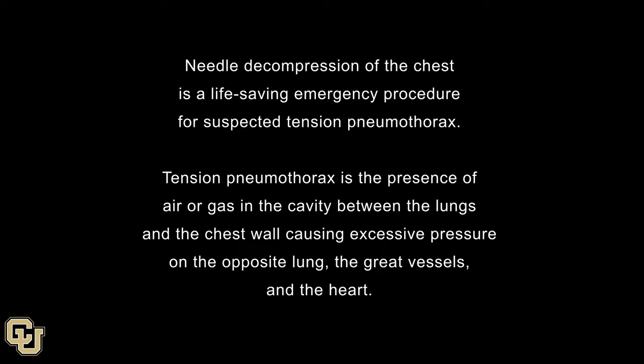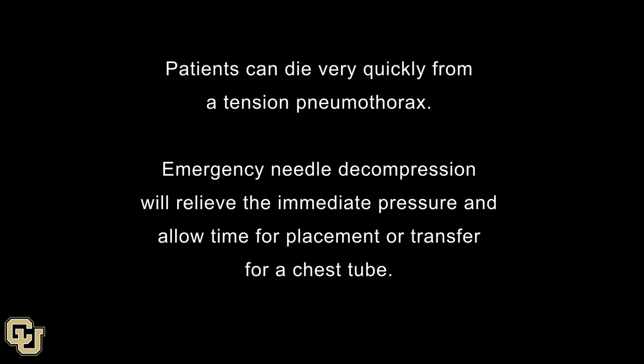Emergency needle decompression. Needle decompression of the chest is a life-saving emergency procedure for suspected tension pneumothorax. Tension pneumothorax is the presence of air or gas in the cavity between the lungs and the chest wall, causing excessive pressure on the opposite lung, the great vessels, and the heart. Patients can die very quickly from a tension pneumothorax. Emergency needle decompression will relieve the immediate pressure and allow time for placement or transfer for a chest tube.